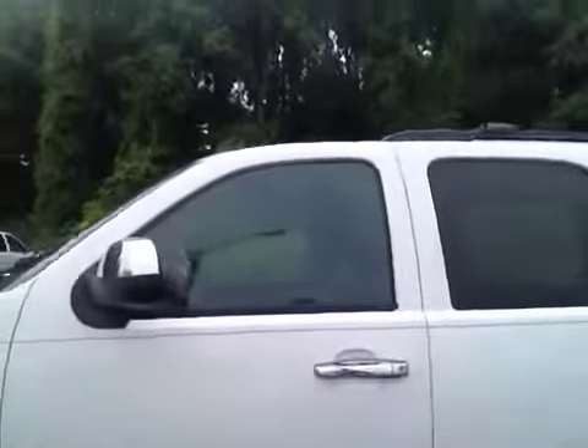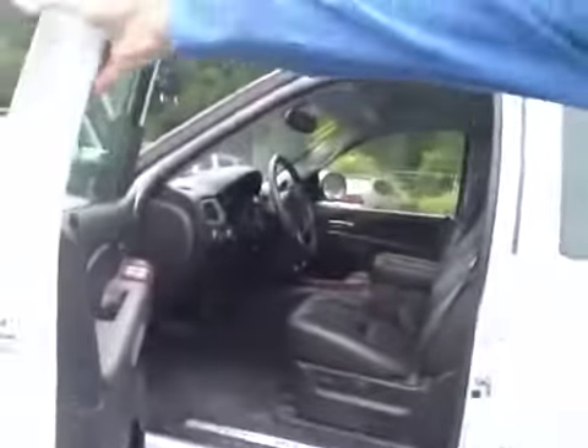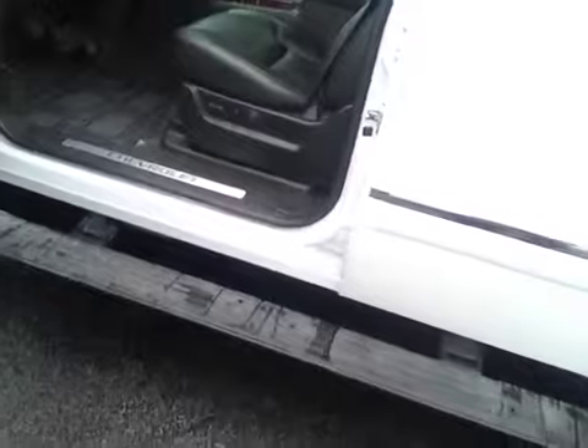I thought I'd open it up and let you take a quick look on the inside as well. It does have the automatic footrails that pop out. Ebony leather interior. It's the back seat captain chairs. I'll flip you around here to show you the dash.